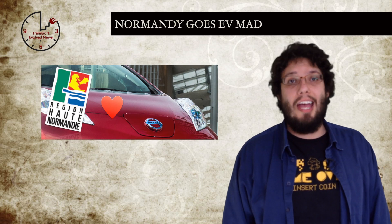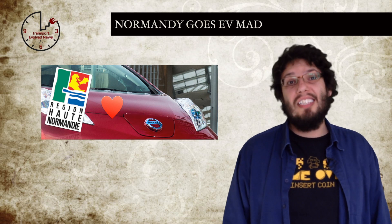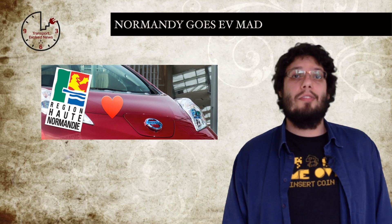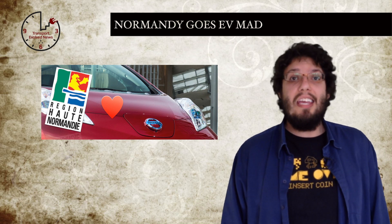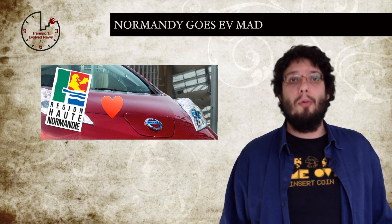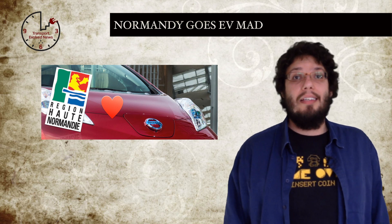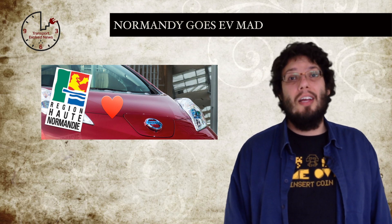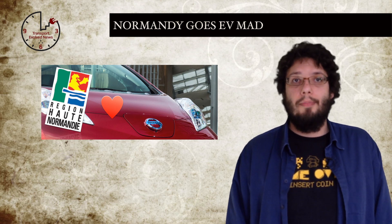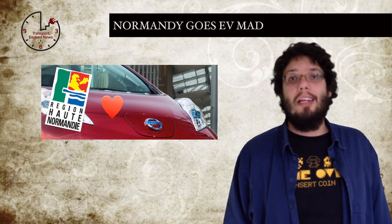EV incentives are often a contentious area — some people love them, others think we are stealing money from others for our own toys. It can be hard for a town, city or even country to introduce them, but that doesn't seem to be happening in France. The Regional Council of Upper Normandy, in an attempt to become one of the first eco-regions of France, is offering its residents extra incentives designed to make buying an electric car far more financially attractive. Like incentives in some US states, Upper Normandy's incentives can be added alongside the pre-existing nationwide €6,300 environmental bonus purchase incentive offered by the French government to anyone who purchases a plug-in car. The incentive added by Upper Normandy — another €5,000 — drops the price of buying an electric car even further.